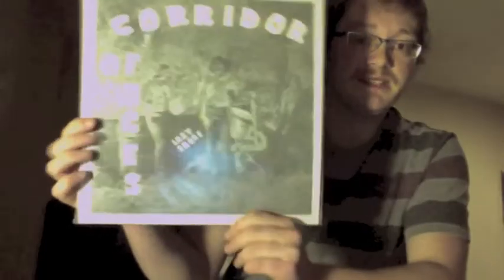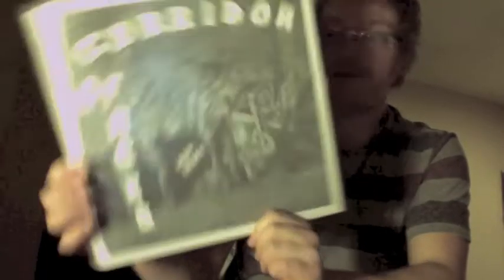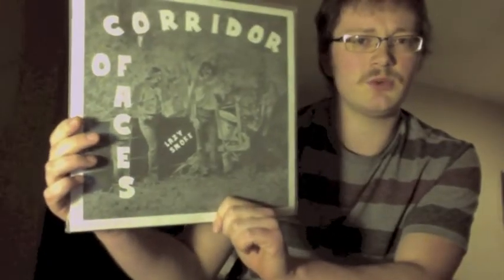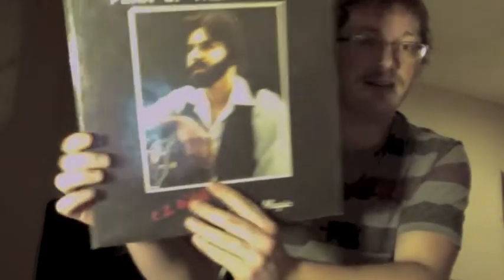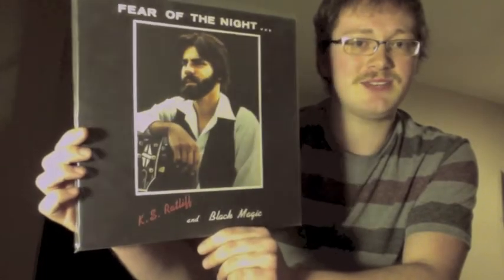Corridor of Faces, 'Lazy Smoke' — this is way at the opposite end from that last record. It's a reissue on green vinyl on the Onyx label, which I think was the original label, based out of the Boston area. One of the cooler private press records I have, even as a reissue. Then KS Ratliff and the Black Magic, 'Fear of the Night' — a recent reissue on Subliminal Sounds.